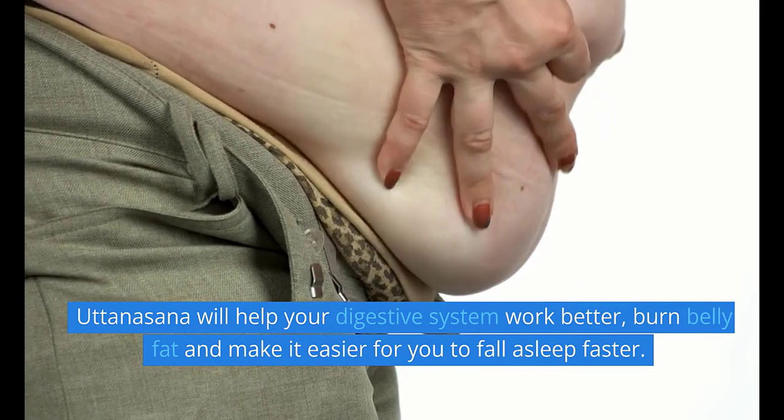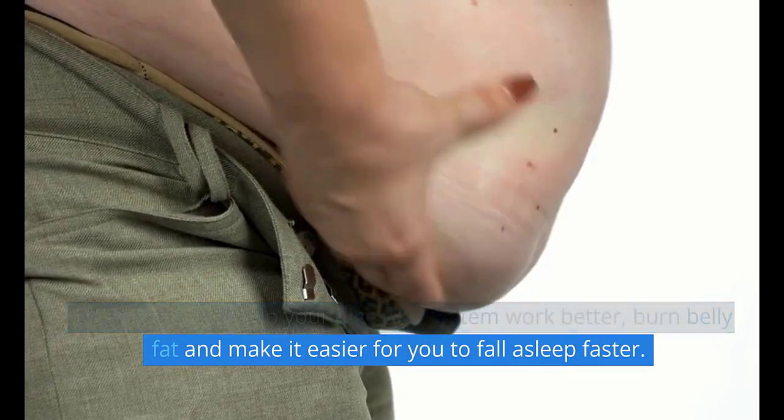Uttanasana will help your digestive system work better, burn belly fat, and make it easier for you to fall asleep faster.